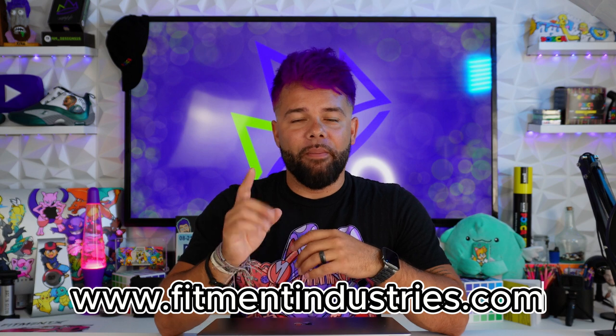On the website, you can also add your car to their gallery to get a better chance of your car being posted on their social media. I put Fitment Industries' website down in the description below, so when you're finished watching this video, make sure you go check it out. Thank you again Fitment Industries for sponsoring today's video. Now let's get back to it.